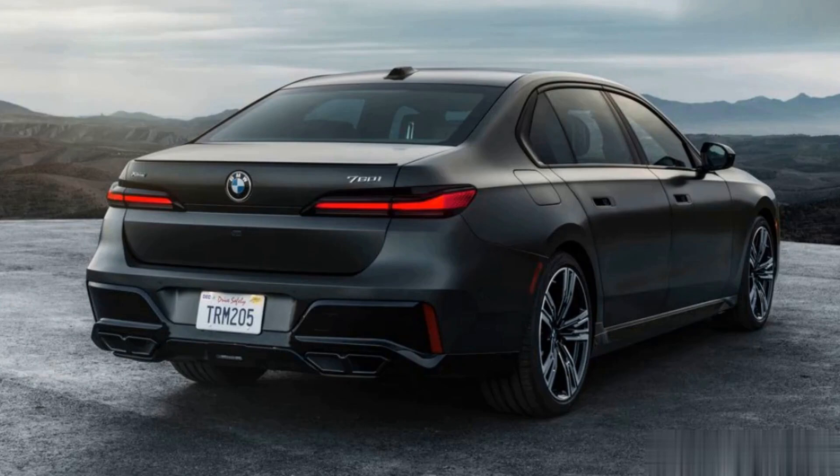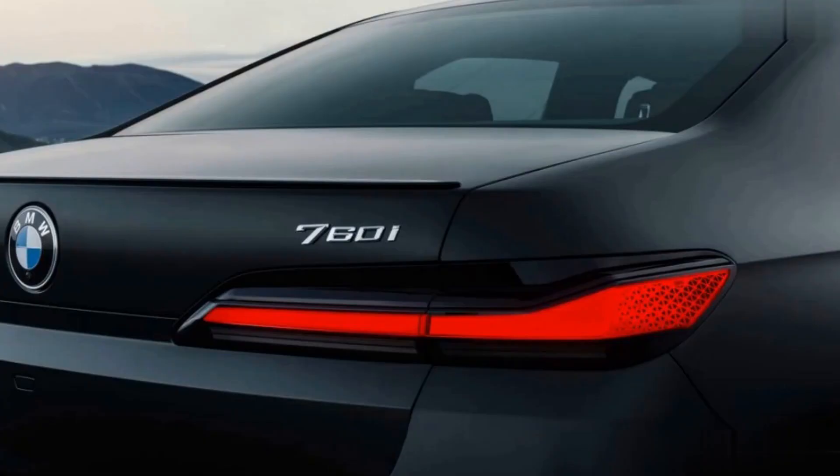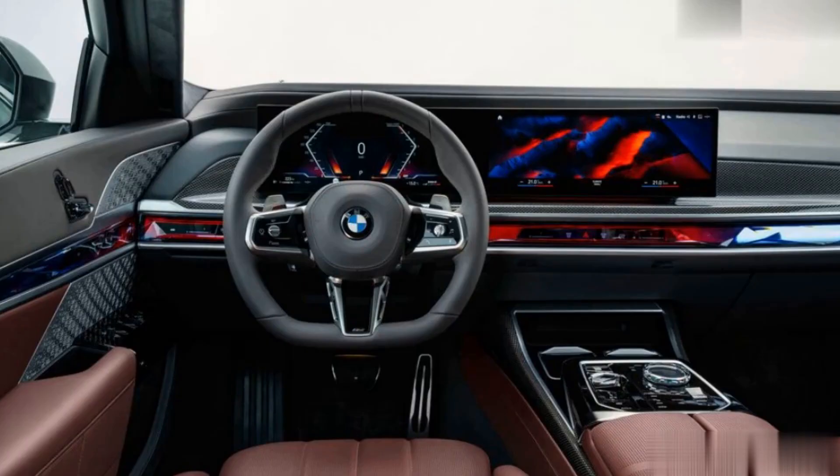BMW estimates that the 740i will run to 60 miles per hour in just 5.0 seconds. The 760i xDrive is powered by a 536-horsepower twin-turbocharged 4.4-liter V8 and comes standard with all-wheel drive. This engine also uses a 48-volt hybrid system, and BMW claims it will rip to 60 miles per hour in 4.2 seconds.